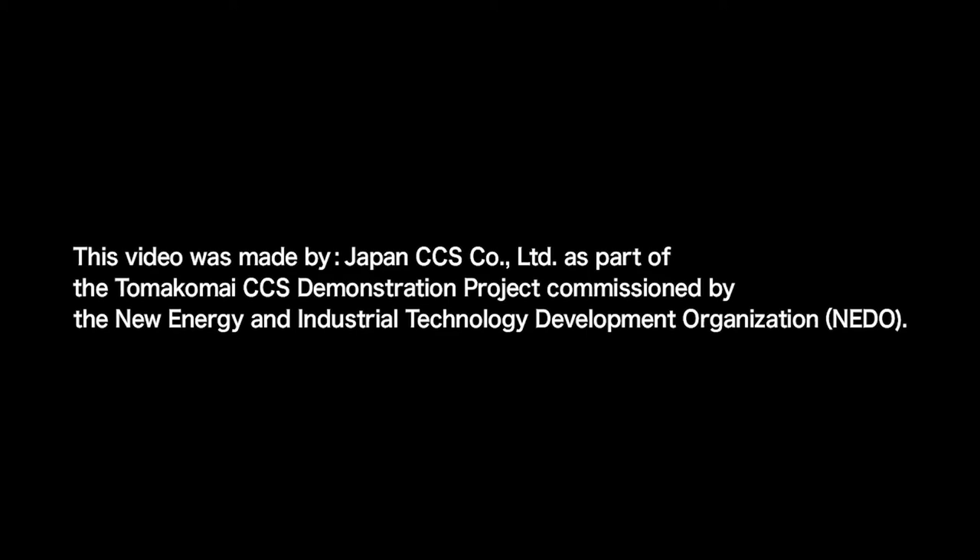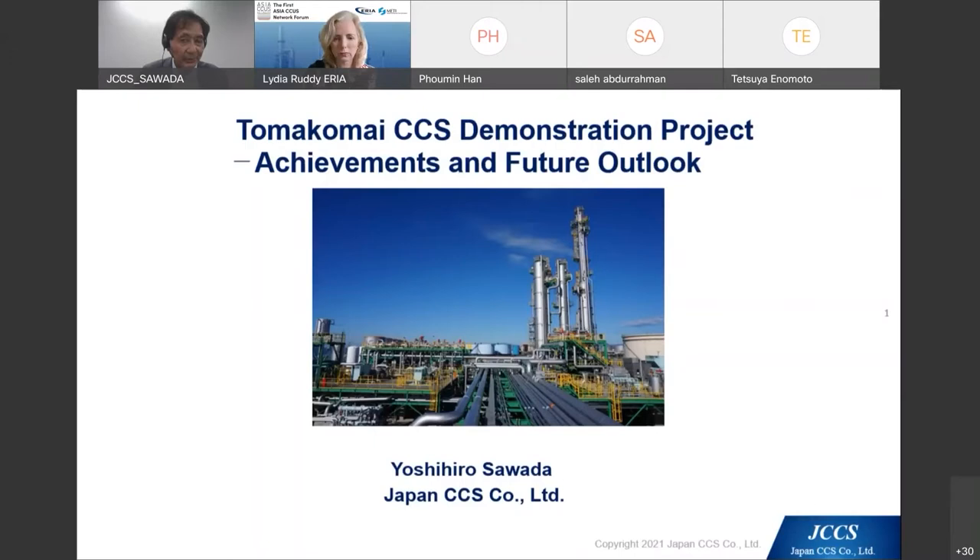I hope that the video gave you an overview of the Tomakomai project. I would like to follow with a short presentation providing some additional explanation. First is a summary of the Tomakomai project.